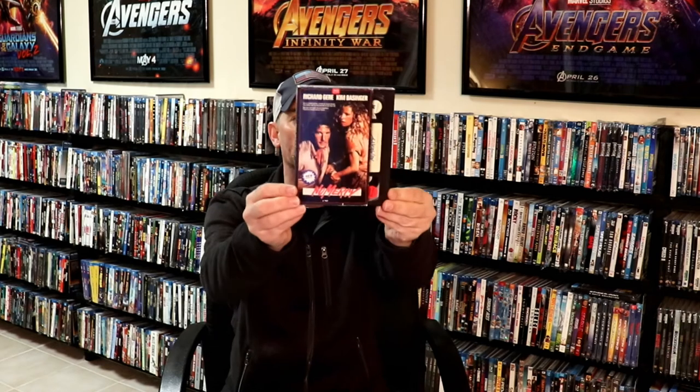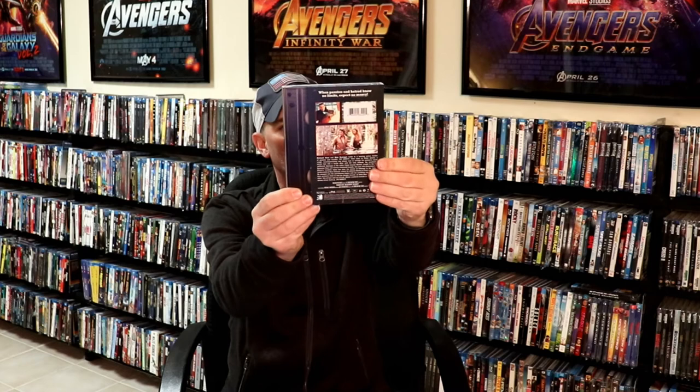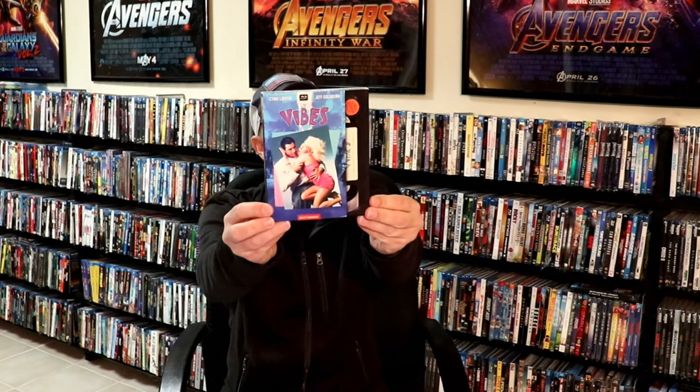Mill Creek also released No Mercy, with Richard Gere and Kim Basinger, and we have Vibes with Jeff Goldblum and Cindy Lauper. And one of my favorites is When a Stranger Calls — I really like the style of this slip cover. It looks really nice with the labels and everything. Here's the front and the back and the inner artwork. Really nice for those that like to collect these types of things.